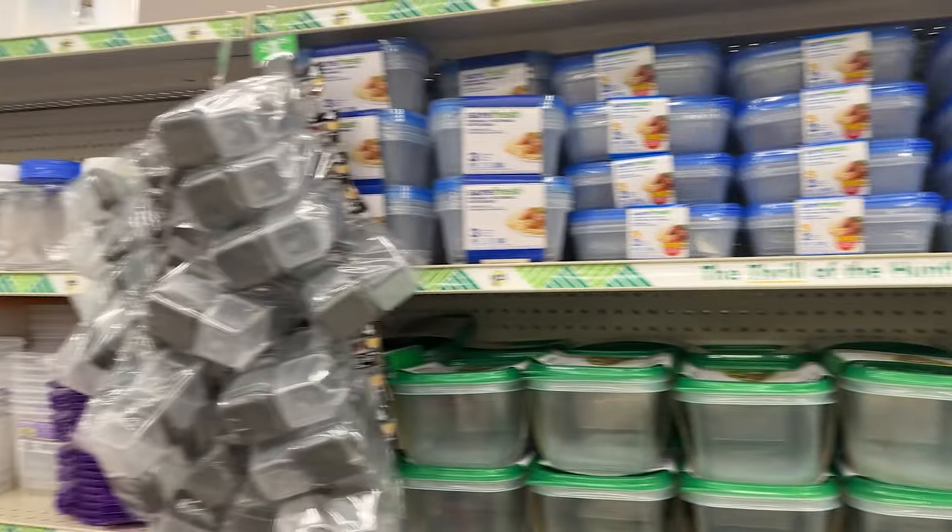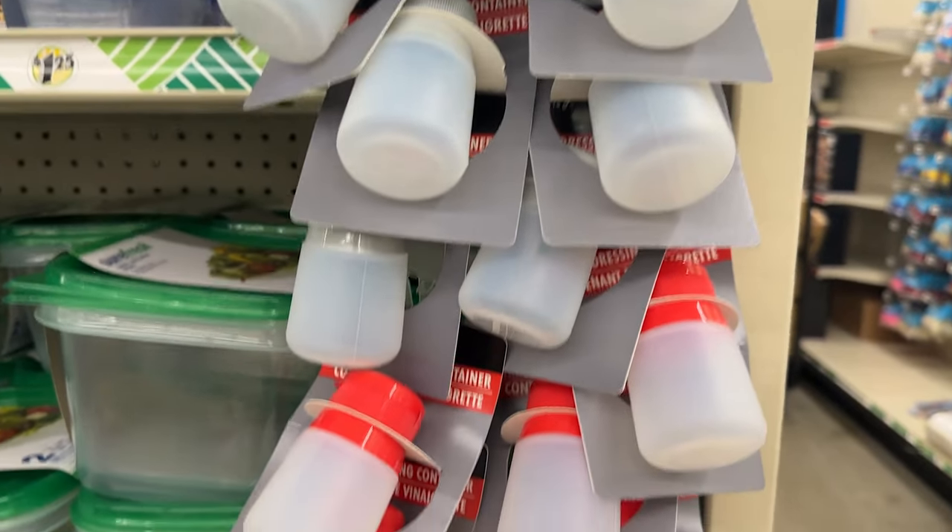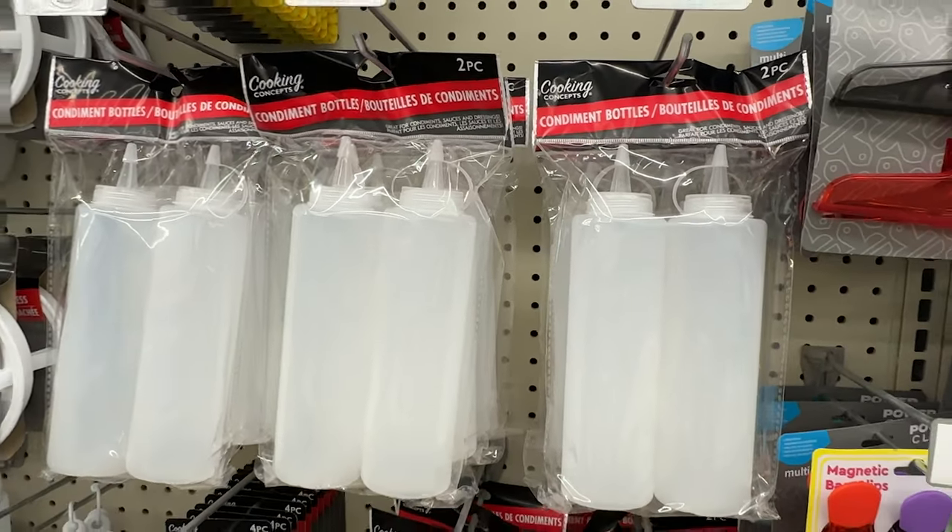Another thing that I feel like helps when you're camping: you can buy little condiment holders at the Dollar Tree and go ahead and put some of those condiments in those. Not your big ketchup and mustard — just enough for your weekend trip.